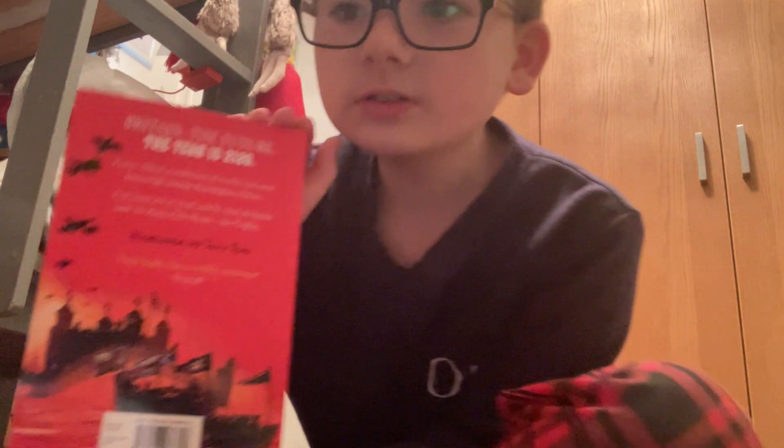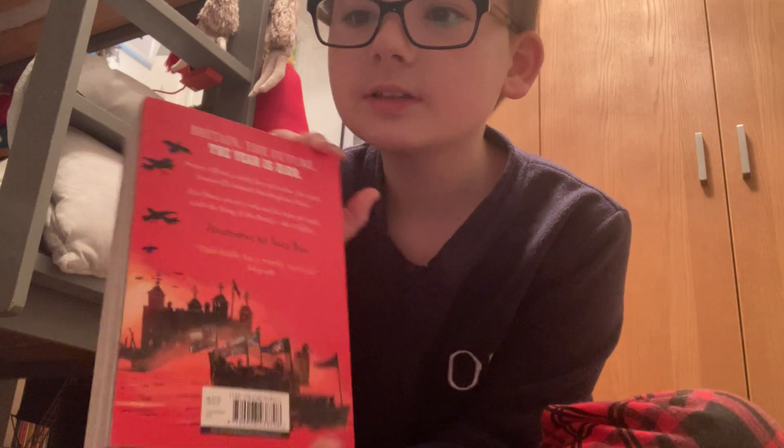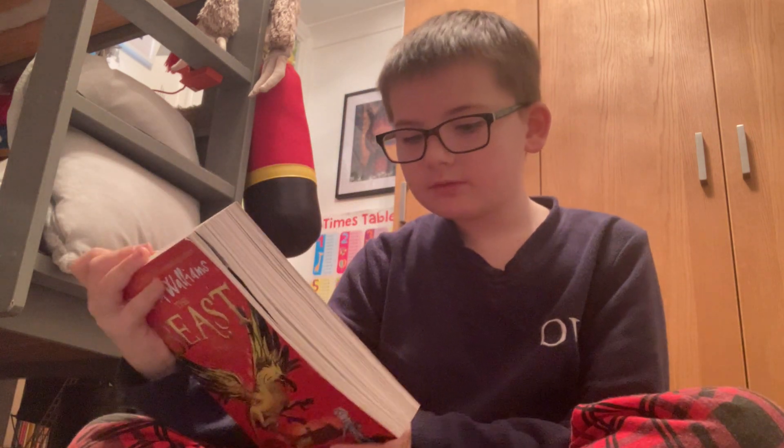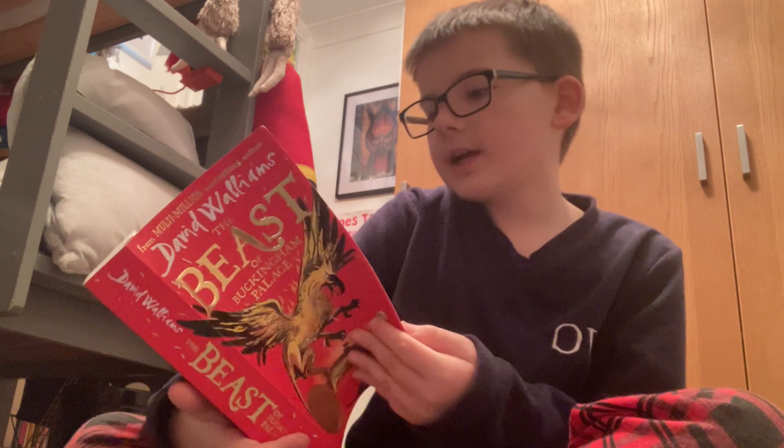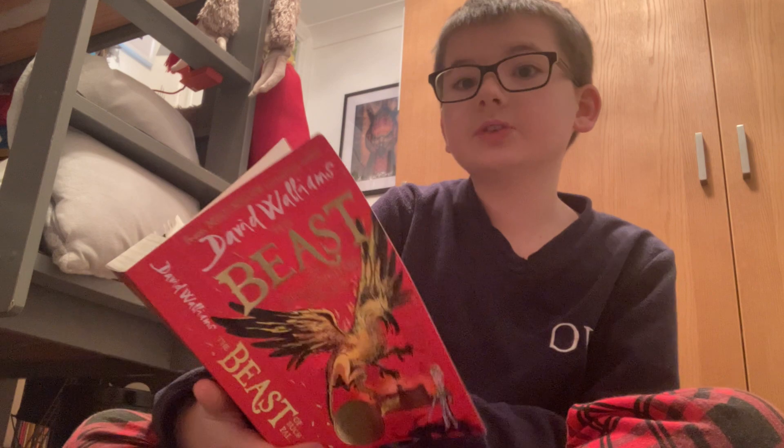So yeah, nice little drawings. Buckingham Palace doesn't really have a moat, but yeah. So if I remember correctly, they introduce the beast at the very start.